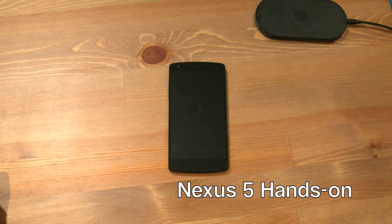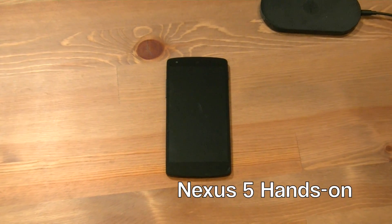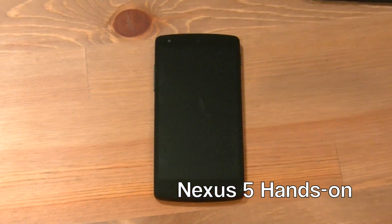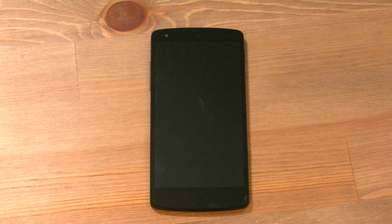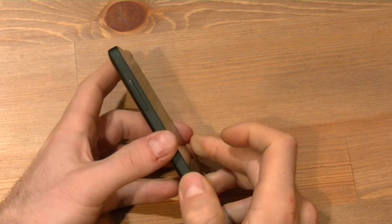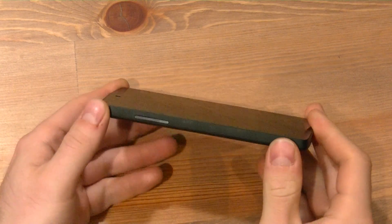Hey everybody, it is Daniel here for Mobile Syrup, and we are looking at the Nexus 5. This is a heavily, heavily leaked device. Everybody knew it was coming, but it is finally here, and it really is a great piece of hardware.